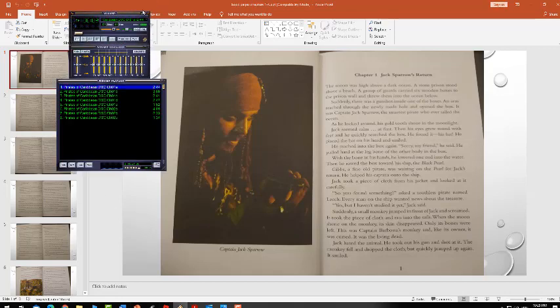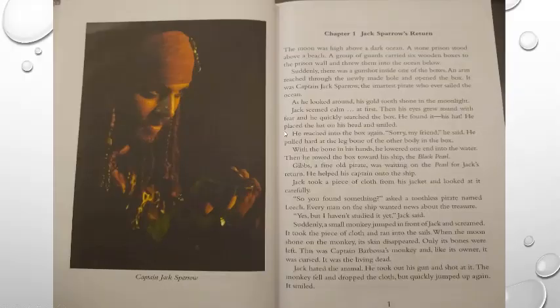Chapter 1: Jack Sparrow's Return. The moon was high above a dark ocean. A stone prison stood above a beach. A group of guards carried six wooden boxes to the prison wall and threw them into the ocean below. Suddenly, there was a gunshot inside one of the boxes. An arm reached through the newly made hole and opened the box. It was Captain Jack Sparrow, the smartest pirate who ever sailed the ocean. He found it — his hat.